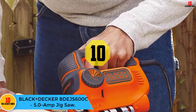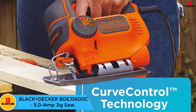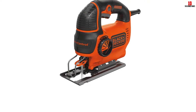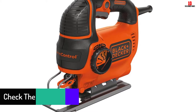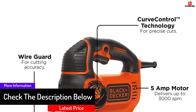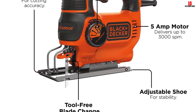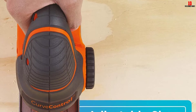Starting at number 10, we have the Black+Decker BDEJS600C 5.0 Amp Jigsaw. You can now take your designing to another level with this jigsaw. It boasts a curve control technology that provides reputable precision, allowing you to adjust the saw's orbit among four customized settings. The variable speed of 5 amps and 3000 SPM delivers great cutting power. It features an improved wire guard, can make 45-degree angle cuts, and has an adjustable shoe that enhances stability.